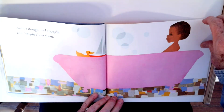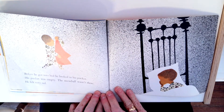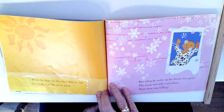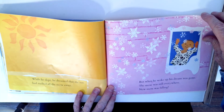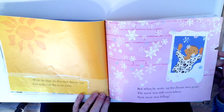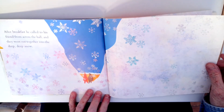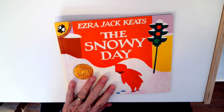He thought and thought and thought about them. He got to go in a nice warm tub to warm up. Before he got into bed, he looked in his pocket. His pocket was empty — the snowball wasn't there. He felt very sad. Look how sad he is. What happened to it? While he slept, he dreamt that the sun had melted all the snow away. But when he woke up, his dream was gone and the snow was still everywhere. New snow was falling — look at that, more snow coming. After breakfast, he called to his friend from across the hall and they went out together into the deep, deep snow. Do you think they played all over again in that snow? That was cool.